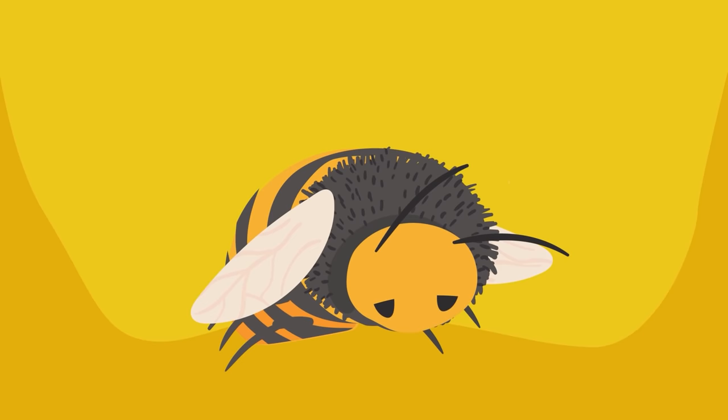So if you see a bee buzzing around outside, just leave it be. It's probably hard at work.